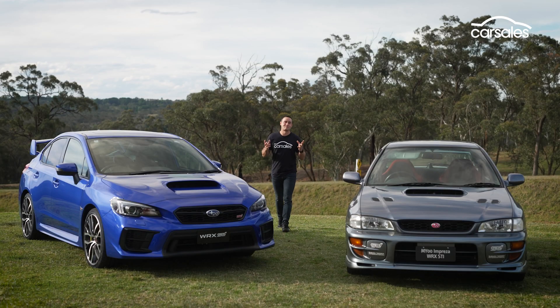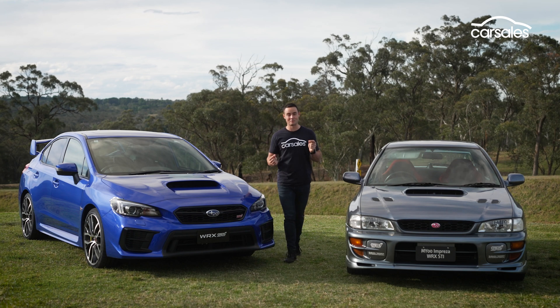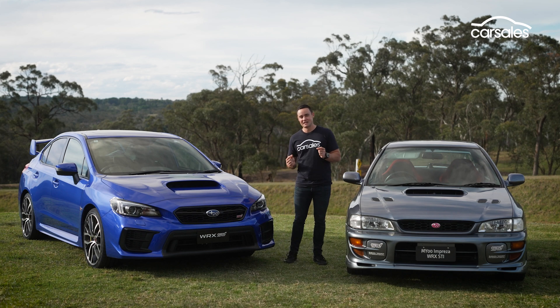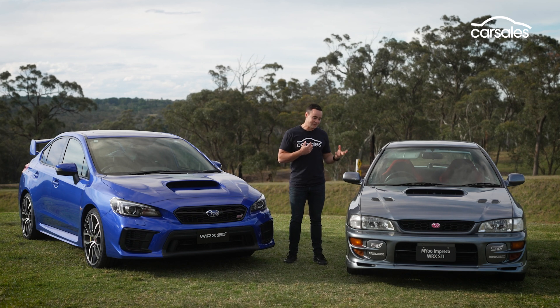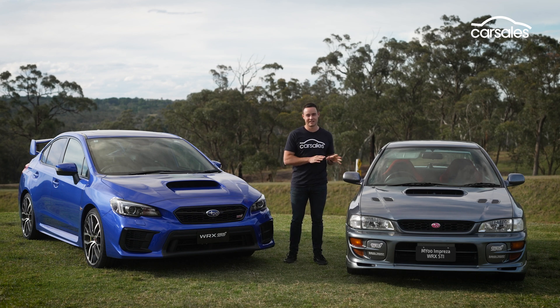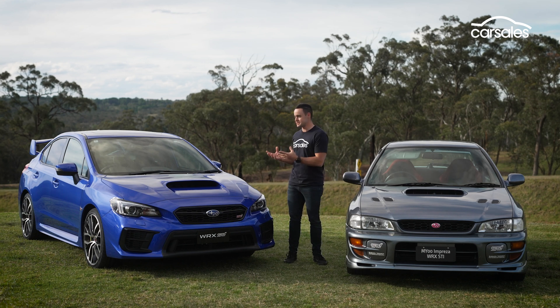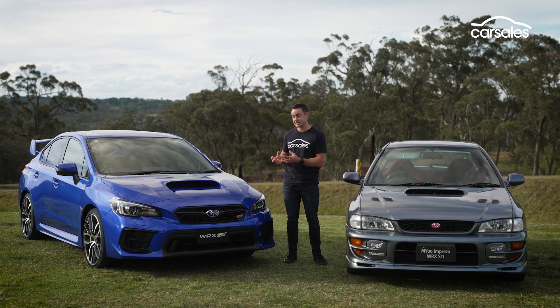We've driven both these models on a closed circuit and I feel hugely privileged to do so. But the obvious question is: which one would you take home if you had the choice? Being a really long-time fan of the STI nameplate, I'd have to go with the original. It's such a solid foundation for all of these cars to build on, and it just has so much character — a real aura about it, and it's so visceral. Obviously the new car isn't a departure from that, but it is bigger and heavier.